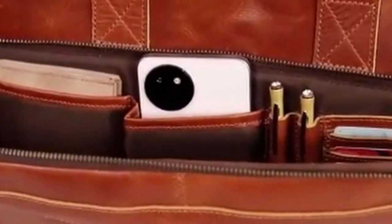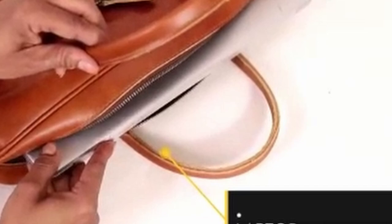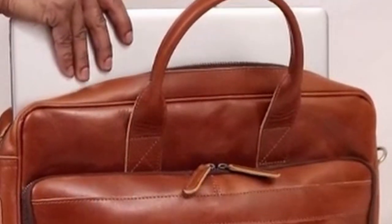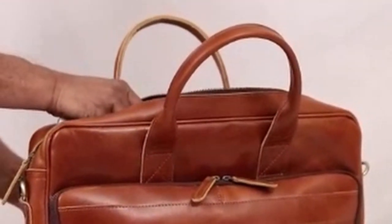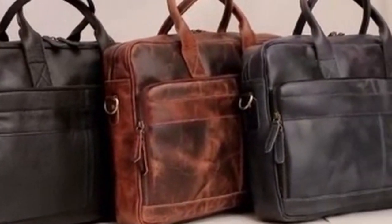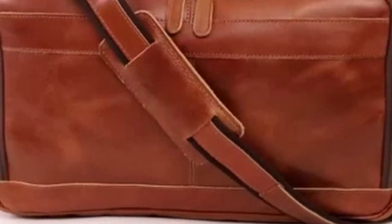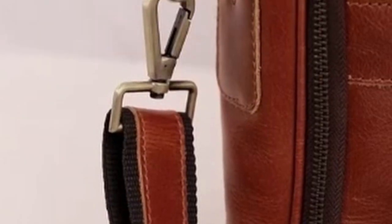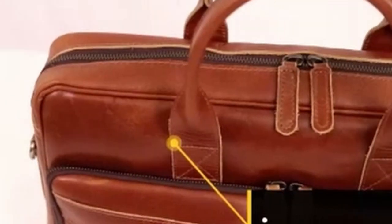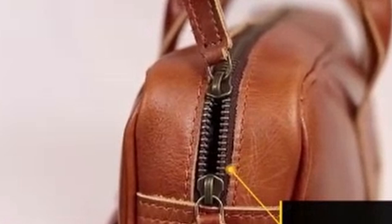The bag's medium size, measuring 12 inches by 16 inches by 4 inches, makes it versatile for various purposes. Whether you're traveling, commuting, or simply need a reliable bag for everyday use, this piece offers ample storage space. The convenient outer pocket is perfect for storing items you need quick access to, such as an iPad or other essentials. Inside, the bag features multiple internal sections, with slots for cards, pens, and zippered compartments to keep your belongings neatly arranged.